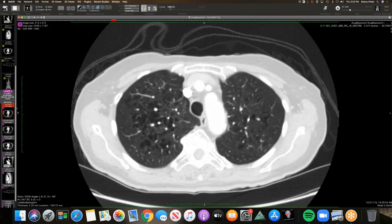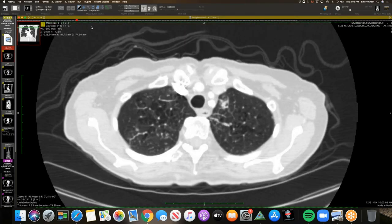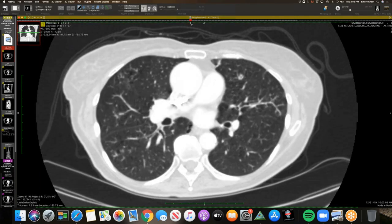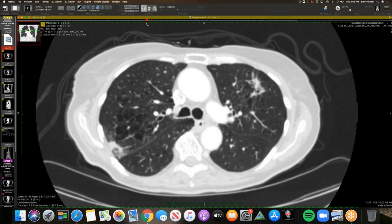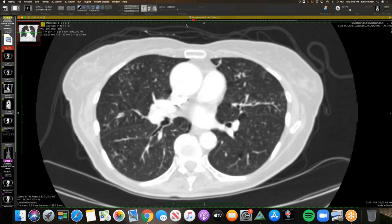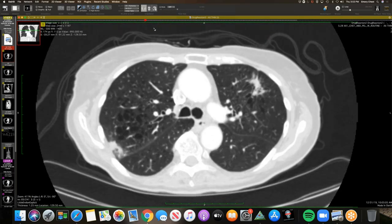I read his follow-up chest CT about a week and a half ago. This is what he looks like now. Here's the adenocarcinoma — looks pretty much the same — but there's all these other opacities in the lungs. I checked his adenocarcinoma PD-L1 expression and they started him on Keytruda, which is pembrolizumab.